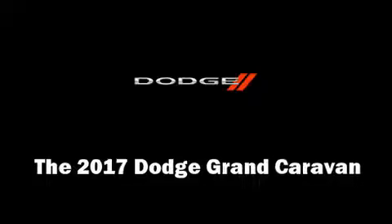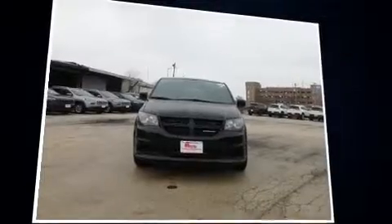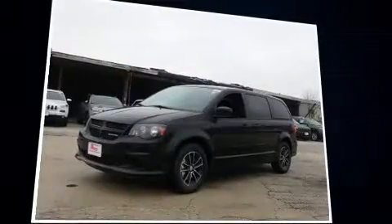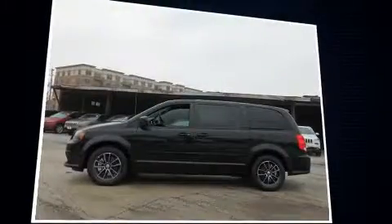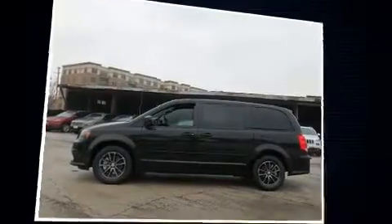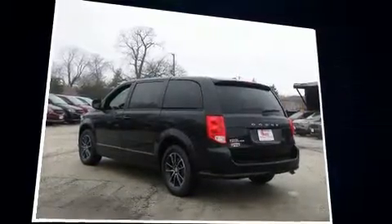You can expect a lot from the 2017 Dodge Grand Caravan. This seven-passenger van provides a satisfying ride for all passengers. It features an automatic transmission, front-wheel drive, and a refined six-cylinder engine.